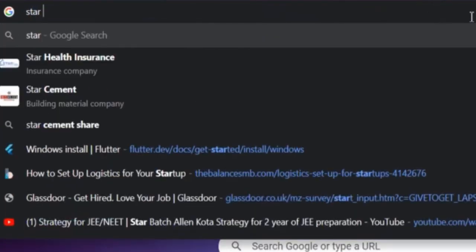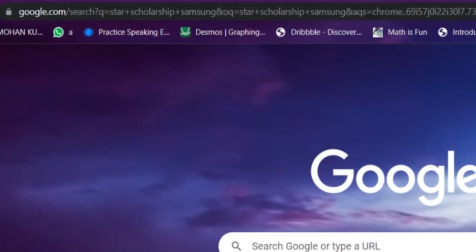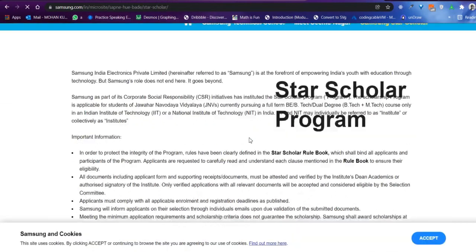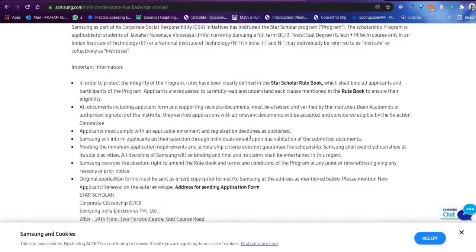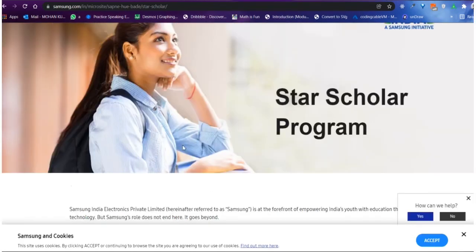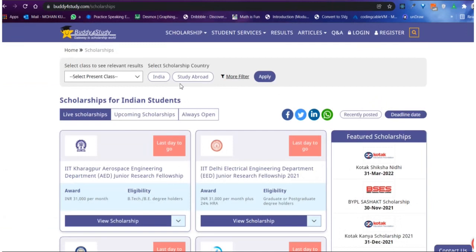After FFE, there is the Samsung STAR Scholarship Program. The constraint is that students must be from Jawahar Navodaya Vidyalaya (JNV) and currently enrolled in an IIT or NIT. If you are not from a JNV, you cannot apply. This scholarship refunds your total tuition fees with no restriction on family income — so even if your family income is above 5 lakh rupees, you can apply. If you are paying around 2 lakh rupees per year, you will get a total of around 8 lakh rupees over four years of engineering.